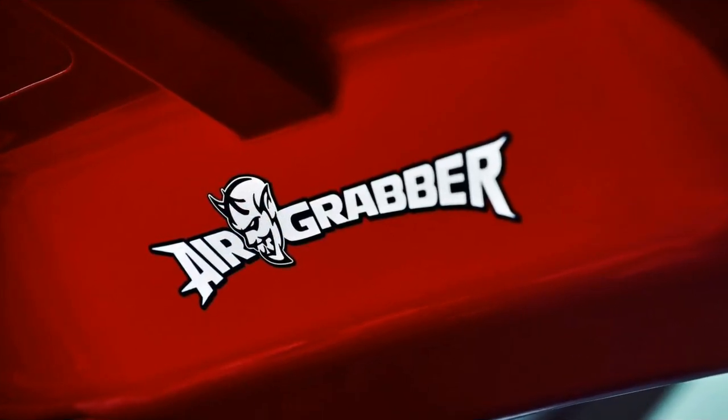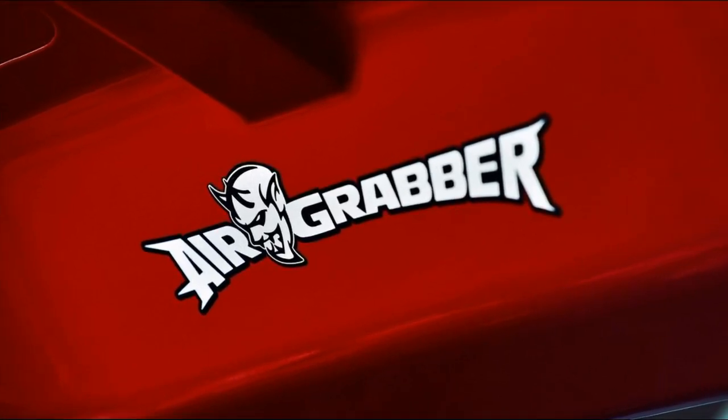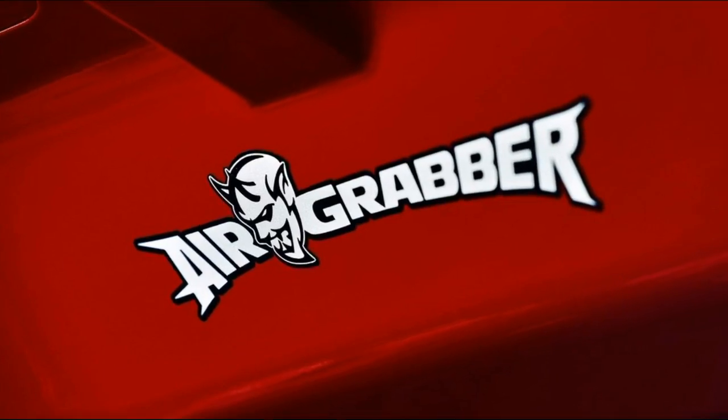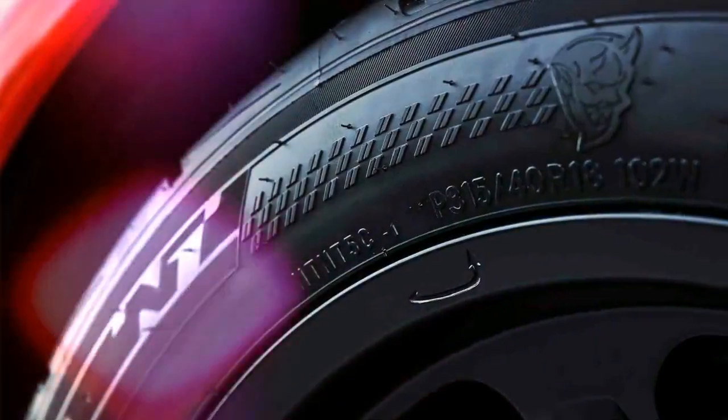Dodge gave the Demon 35% lower rate front springs, 29% lower rate rear springs, a 75% lower rate hollow front anti-roll bar, and a 44% lower rate rear anti-roll bar.